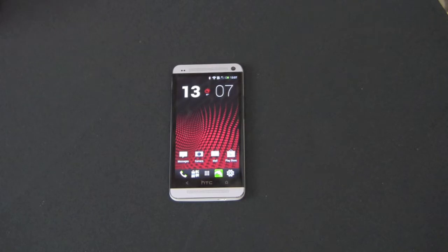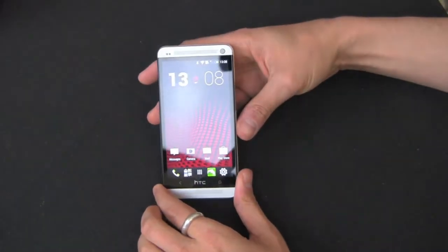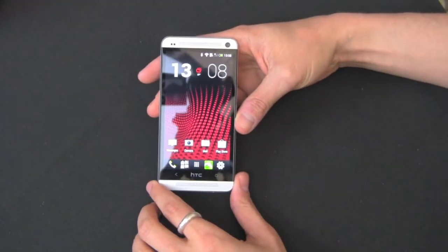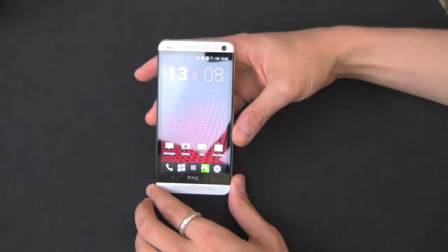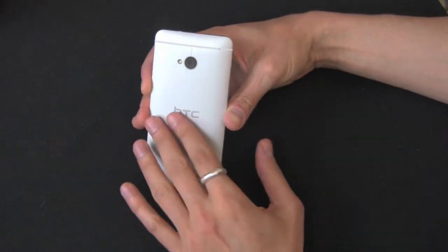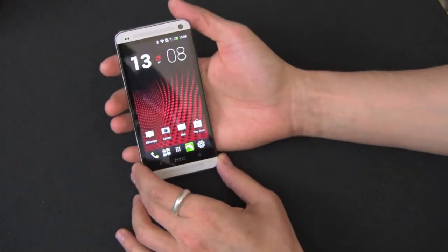It's available on AT&T, Sprint, T-Mobile, and unlocked directly through HTC. Let's get straight into the hardware specs. This is a lovely phone — probably one of the nicest pieces of hardware you'll actually ever see on any phone right now, whether Android or iPhone. It is a unibody all-aluminum design; it really feels premium, luxurious, and expensive. It's a pleasure to hold.